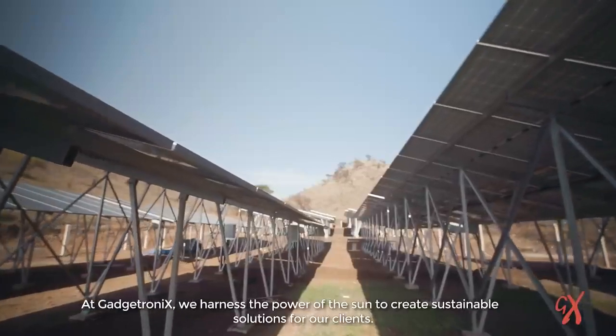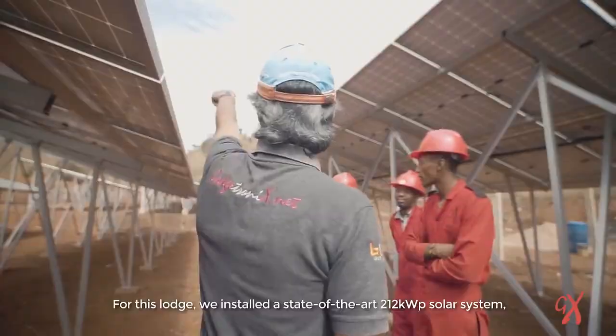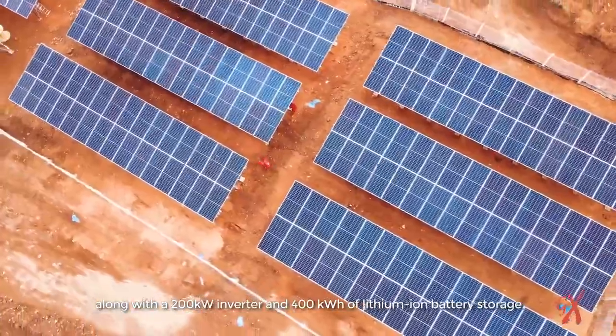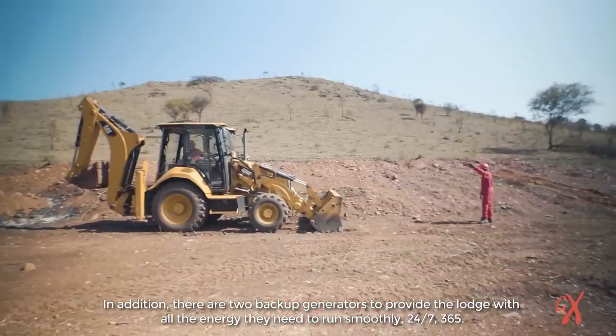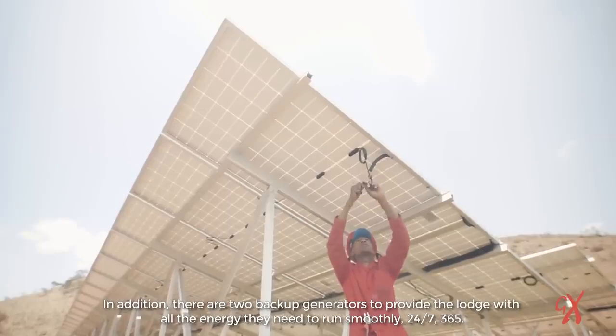At Gadgetronics, we harness the power of the sun to create sustainable solutions for our clients. For this lodge, we installed a state-of-the-art 212 kilowatt peak solar system, along with a 200 kilowatt inverter and 400 kilowatt hours of lithium-ion battery storage. In addition, there are two backup generators to provide the lodge with all the energy they need to run smoothly 24/7, 365.